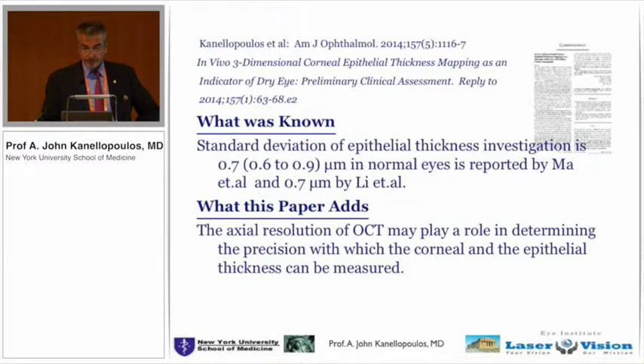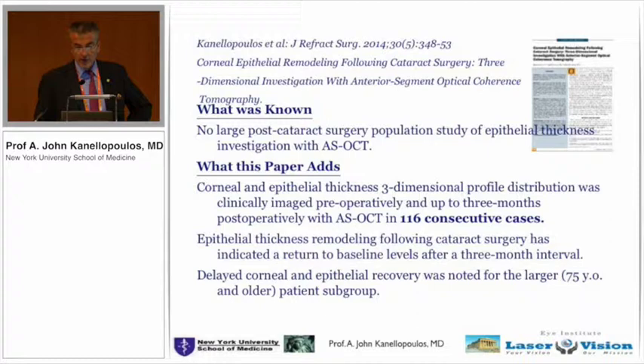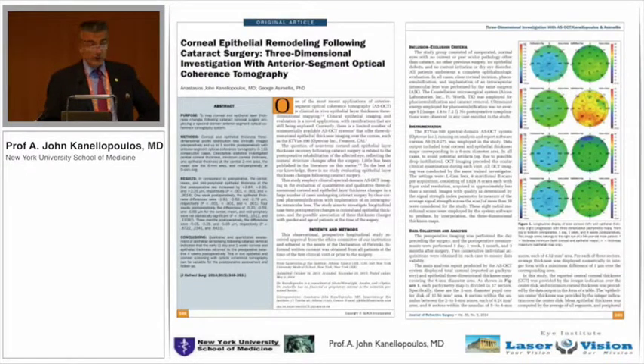This is the dry eye data. We have over 15 or 20 papers on the epithelial maps with the OptiView. These are post-LASIK patients and how their epithelial remodeling is affected. This is a post-cataract surgery study looking at the preoperative cataract patient and how the epithelial distribution is. We can agree that this patient has a little bit of dry eye — there's a little bit of yellow on the epithelial maps, nothing on the total cornea thickness map.